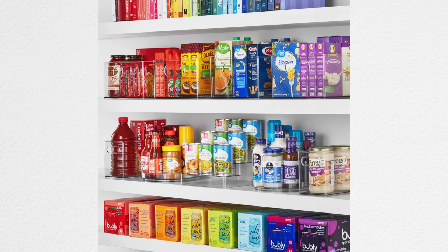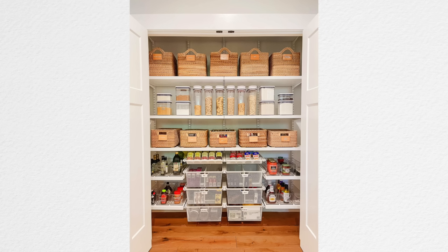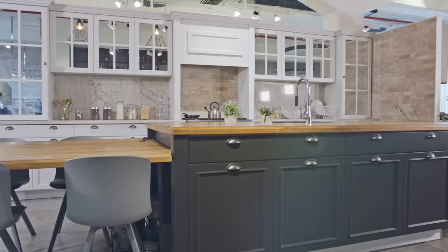Don't waste time worrying about if your food looks pretty in your cabinets or in your pantry. Life's short, friend, and food is expensive. I'm not worried about rainbows — I'm worried about maximizing the space, getting as much storage as possible. So here's what we're going to do: look around your kitchen and just look at it differently. How can we carve out more food storage?